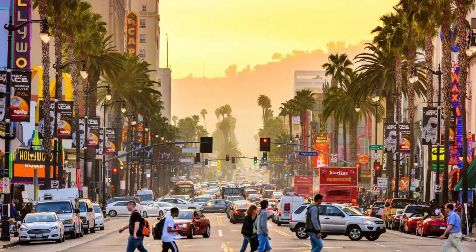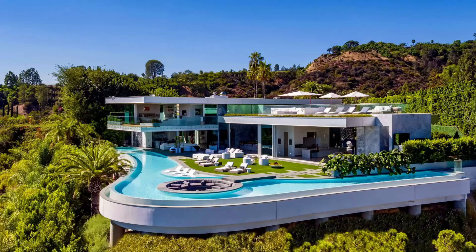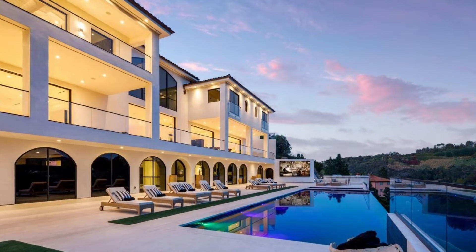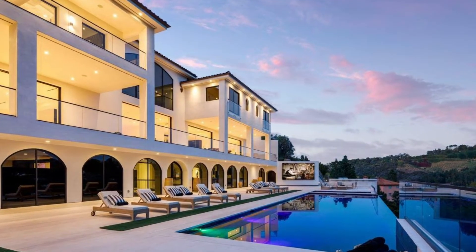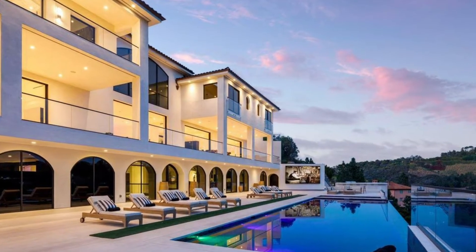Los Angeles, the entertainment capital of the world, is loaded with celebrities and some of the most expensive pieces of real estate money can buy. In this video, we're going to be taking a look at one of the most expensive pieces of real estate in the world located right here in Los Angeles, named Unica, listed for $78 million.